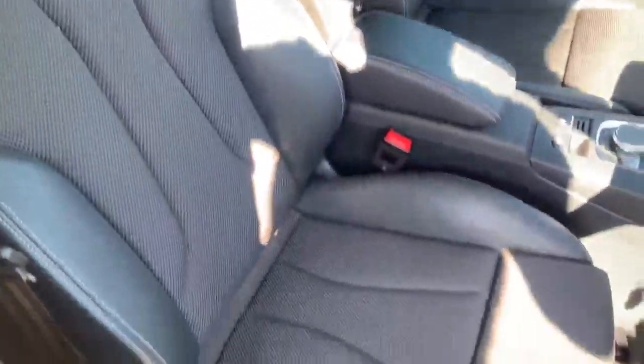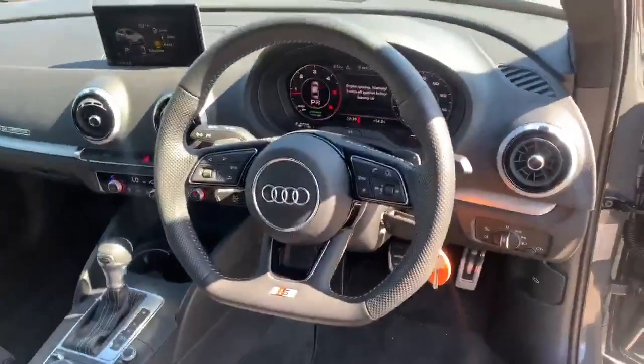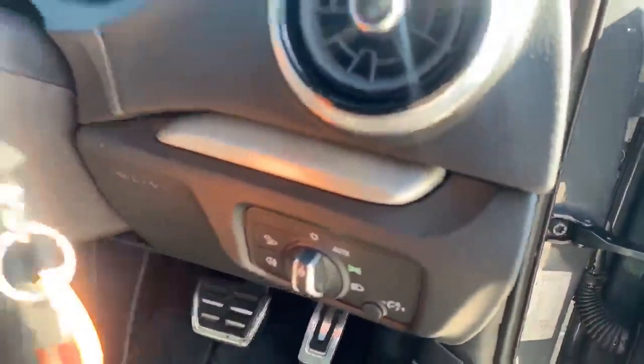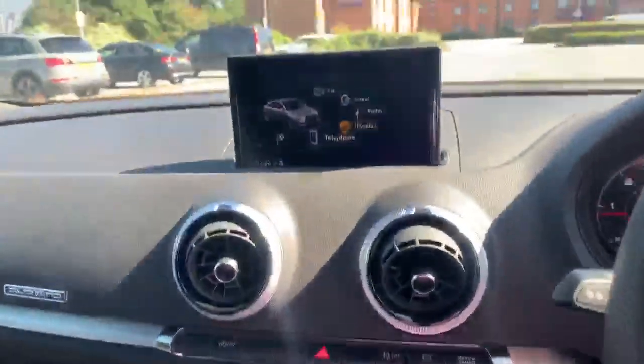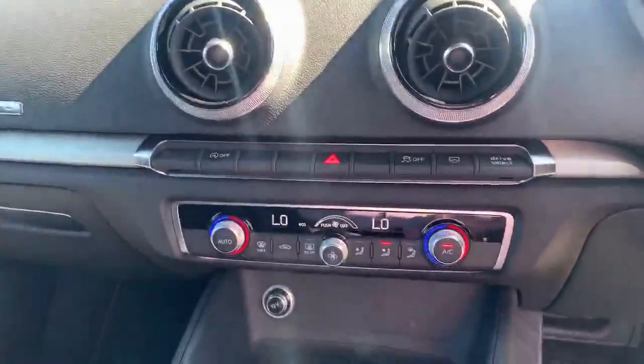Inside the vehicle we've got the half leather interior, and we also have the S logo embossed there. Inside we also have the four-spoke leather flat-bottom steering wheel. We've got the electronic automatic headlights, the Audi virtual cockpit, and the MMI display which also comes with the MMI navigation plus system.